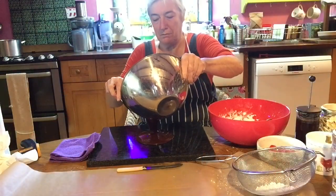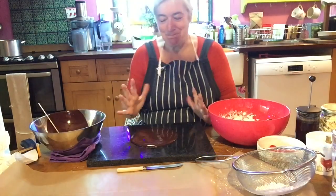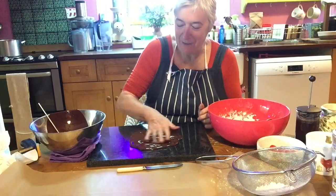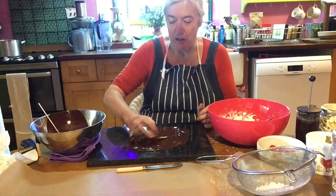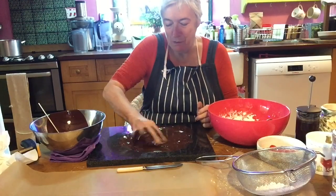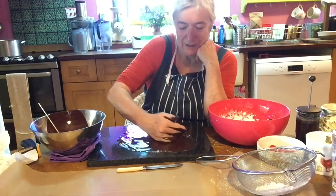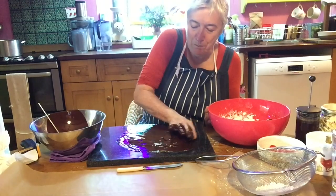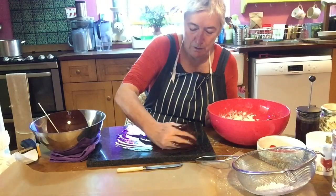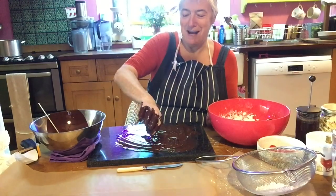We're just going to go for it. Now it's really hot — I've watched Steve do this so many times. I'm going to move this around the cold marble — I think you've got metal, haven't you? — but I'm going to move this around the cold marble until it's cooled down and tempered. Now I don't know if I'm going to... oh man, look what I just did.